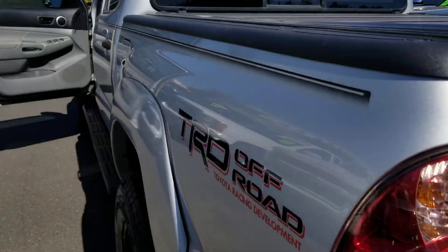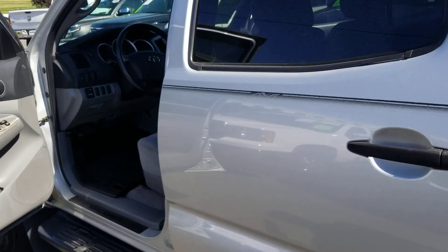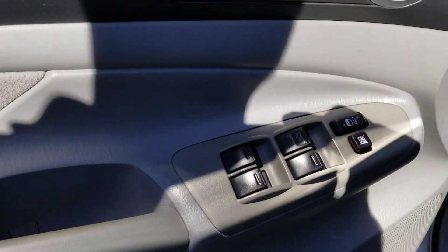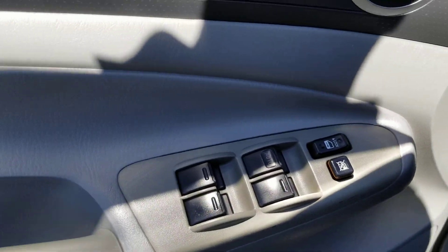There's your trailer hitch, V6 engine. You can't go wrong with this truck — it's in immaculate condition. I drove it and it drives like it's brand new. You have power locks and power windows.